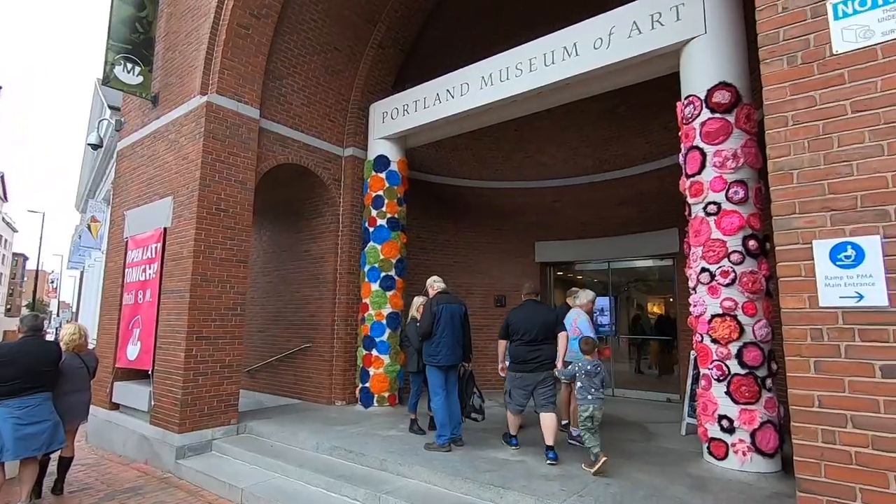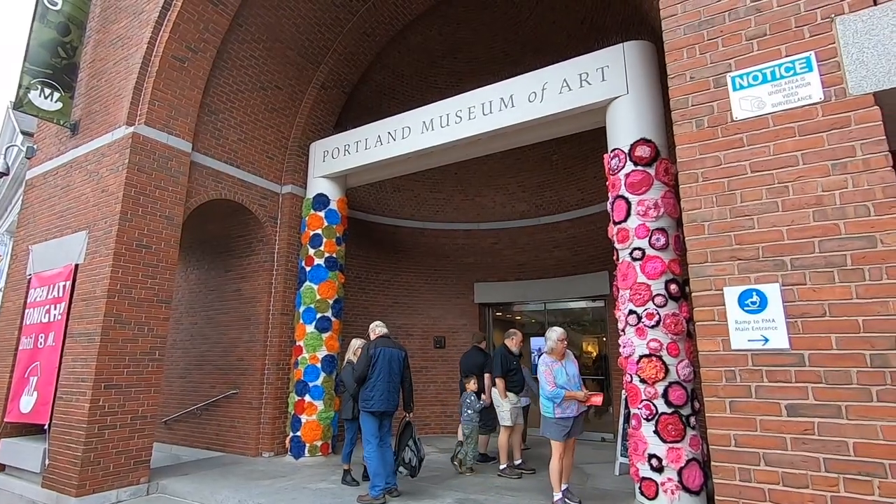So we are at Portland's First Friday Art Walk. Tell us a little bit about where we are and what's going on today. Right now we are in the courtyard of the Portland Art Museum. The main part of the building is in front of us with the McClellan House behind us. There are some art installations in the courtyard, some music playing, some children's activities. A lot going on.